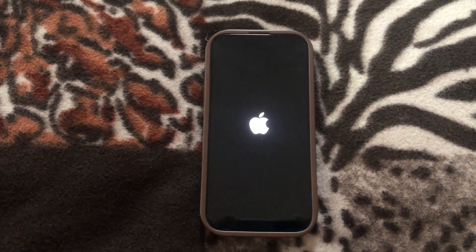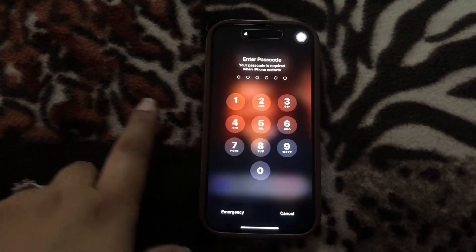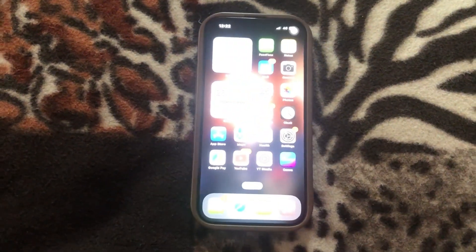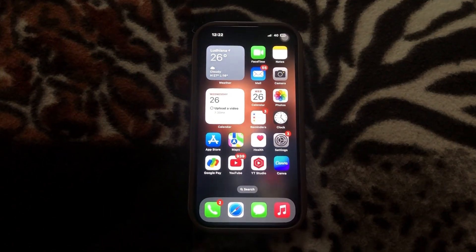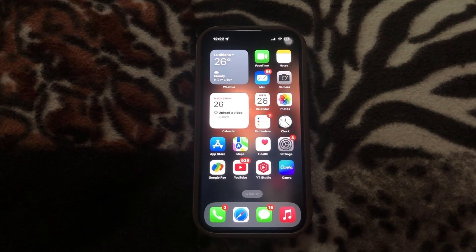This is the solution that will solve each and every problem you're facing on your iPhone. You don't need to worry — just enter your password and your phone is completely reset. Now you can do whatever you want.